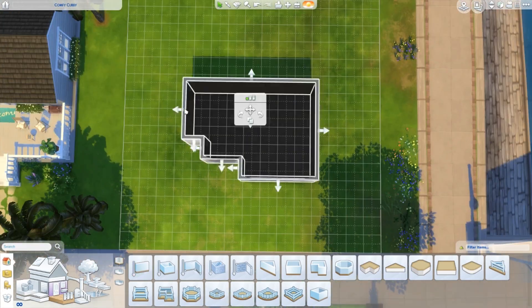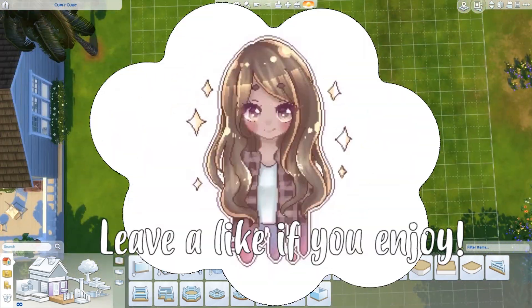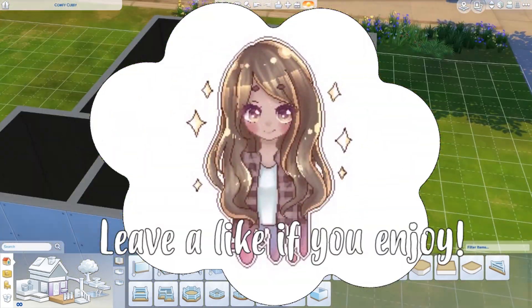Hi, it's Princess and welcome to my Cozy Cottage Let's Decorate. If you guys enjoy the video, please make sure to leave it a like as it will help me out a bunch.